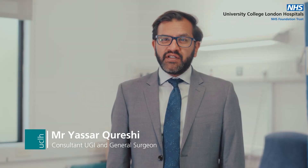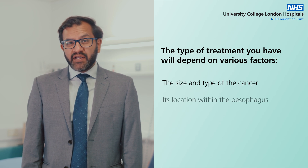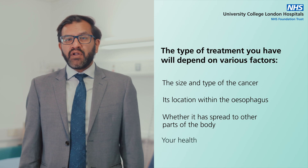Esophageal cancer can often be treated. The type of treatment you will have depends on various factors: the size and type of the cancer, its location within the esophagus, whether it has spread to other parts of the body, and your overall health.